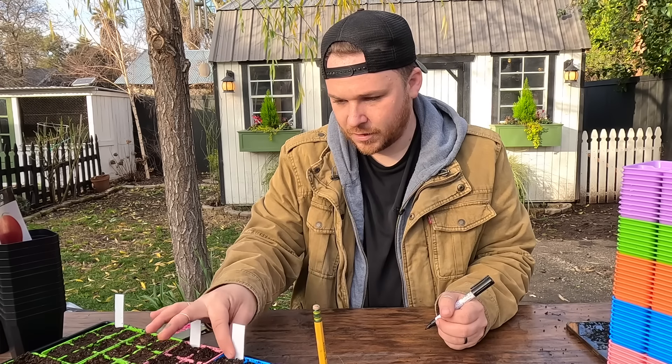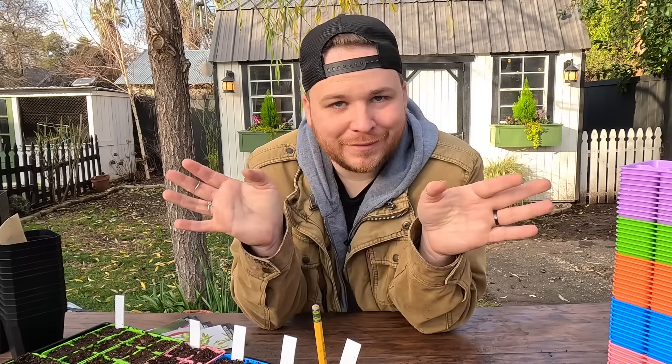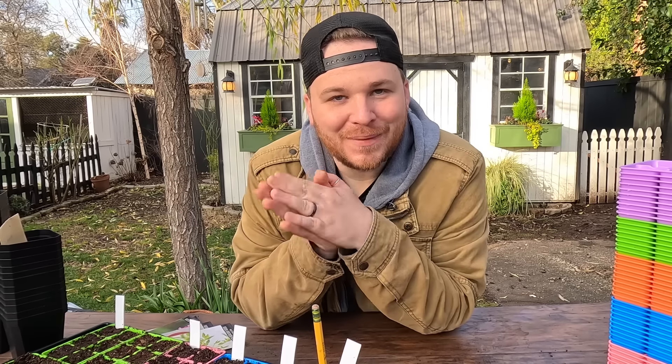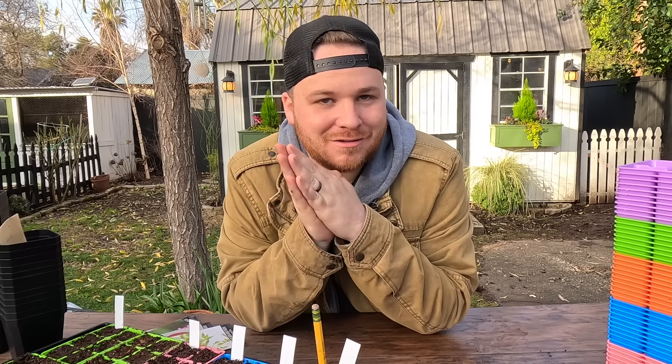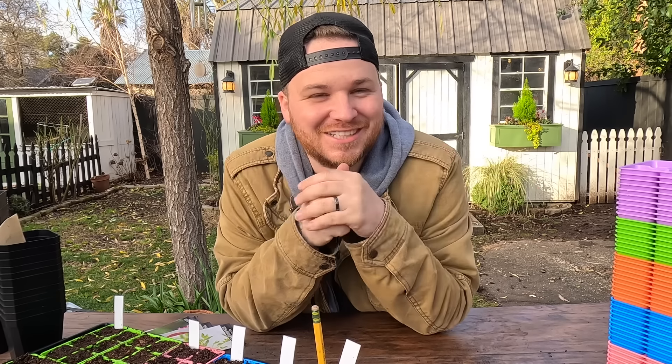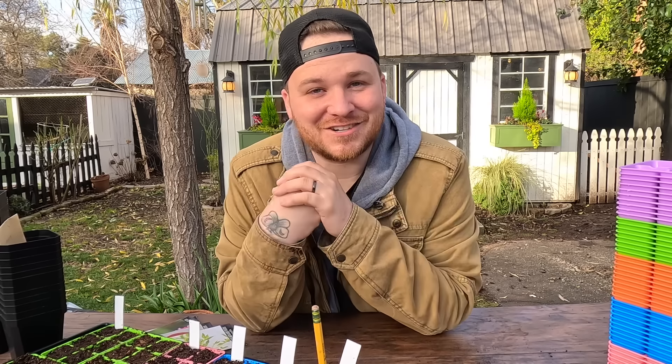This is in no way a seed starting video. I'm sure by now you're wondering how to enter the giveaway — I want to know what you're most excited to start this year in the garden. Tell me the plant you're most excited about — narrow it down or share a few things you're excited to start.